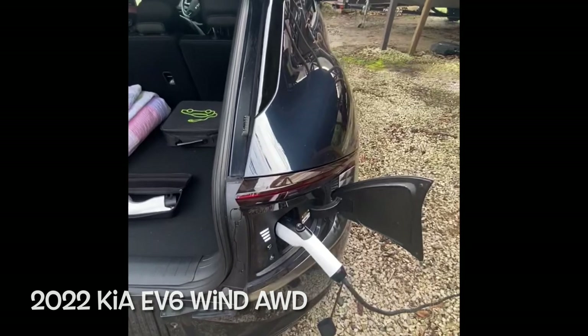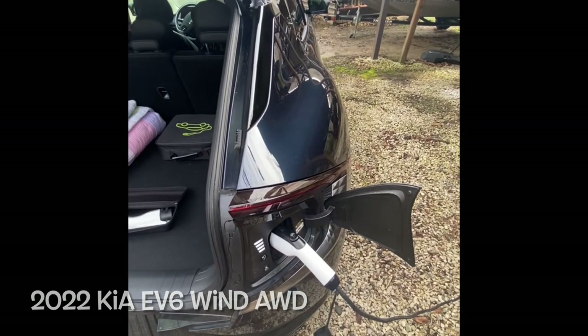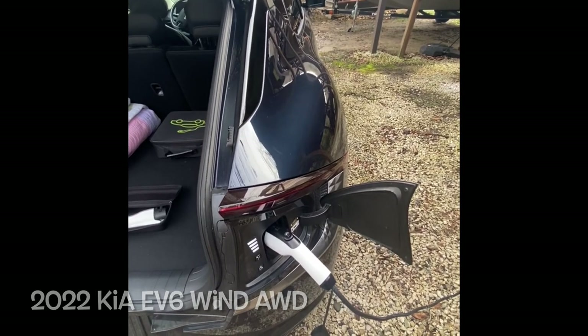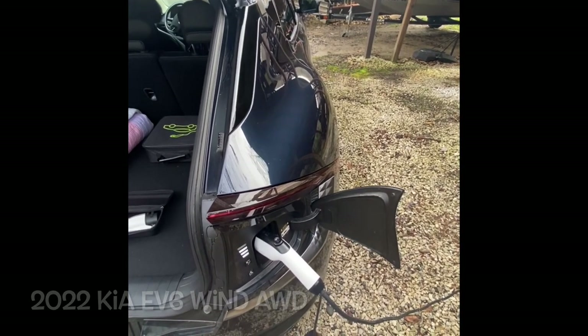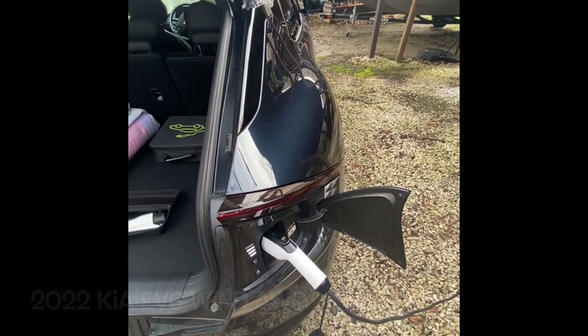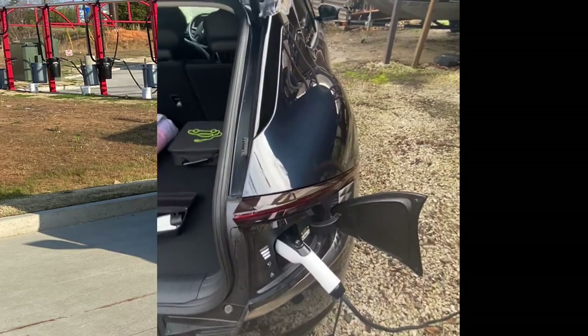The reason I'm making this video is: if you're looking at the Kia EV6, it's a fantastic car — I'm going to do different reviews about it — but a must-know is that this car does not come with a charger. So make sure whoever you're getting the car from will include one, or that you already have one. I hope this was helpful, thanks.